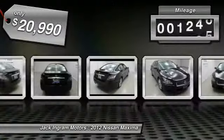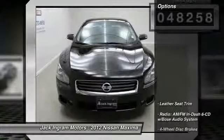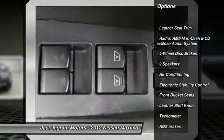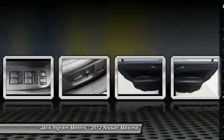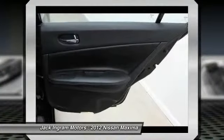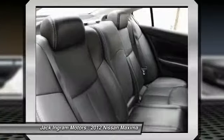This vehicle has less than 50,000 miles. Here are some of this vehicle's great options: traction control, power passenger seat, dual airbags, leather-wrapped steering wheel, air conditioning, front power steering, alloy wheels, AM FM stereo with in-dash six-disc CD changer, four-wheel disc brakes, center armrest.